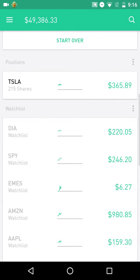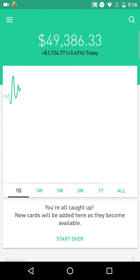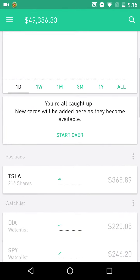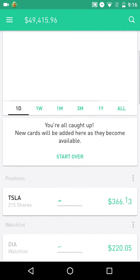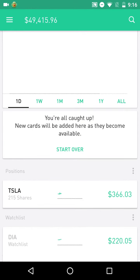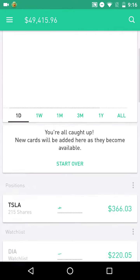Hey you guys, I hope everyone's doing well. It's Monday, August 15th. I got the day off. I was supposed to go hiking today, but I came down with a pretty bad fever last weekend, so I ended up taking the day off and just staying at home trying to day trade.